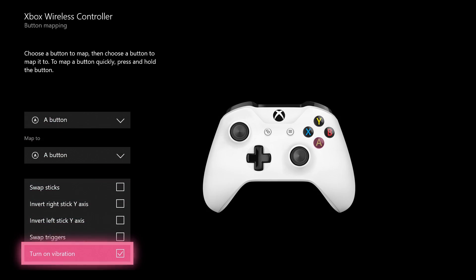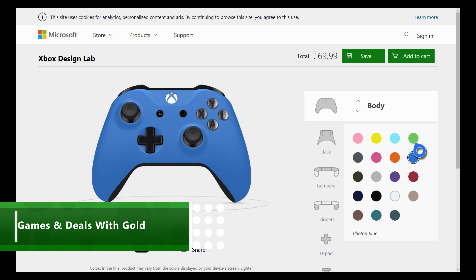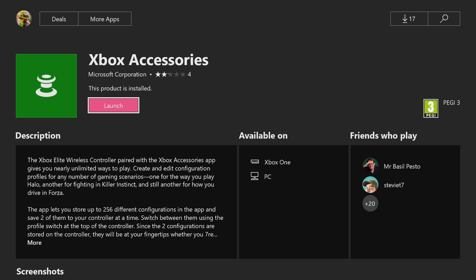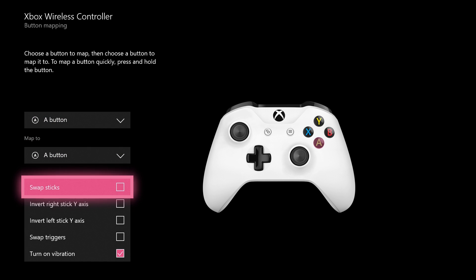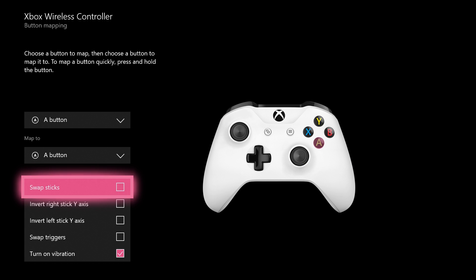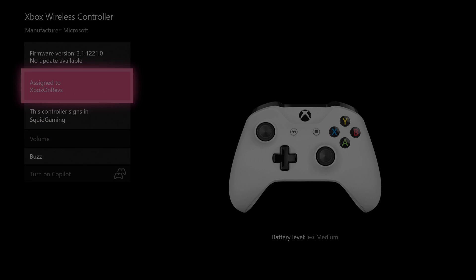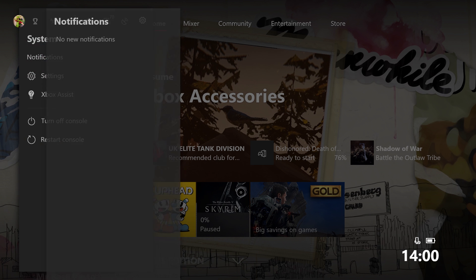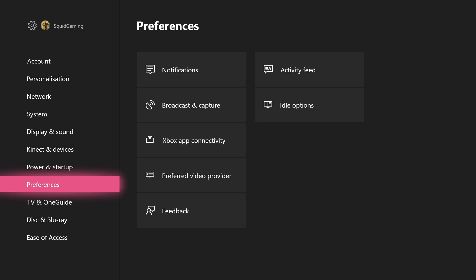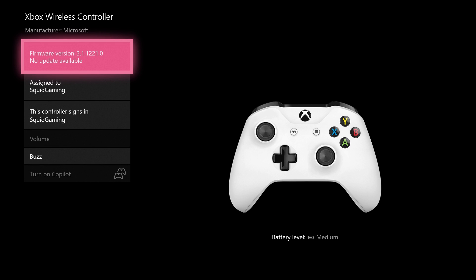Your home screen isn't the only thing that can be customized — you can customize the way your controller works, how you sign in, and even how it looks. Let's start with reassigning buttons. If you download the Xbox Accessories app, you'll see your controller and the option to configure it. From here, you can really make your controller your own, whether you want to remap buttons like swapping the triggers or thumbsticks, or if you want to change the hardware settings such as trigger sensitivity or vibration motors. If you've got a lot of people using the same Xbox, then assigning a controller to a profile is an easy way to speed up signing in. Just open up the guide, head over to settings, then all settings, go to connect and devices, and then devices and accessories. From here, you can select your controller and assign it to your account.